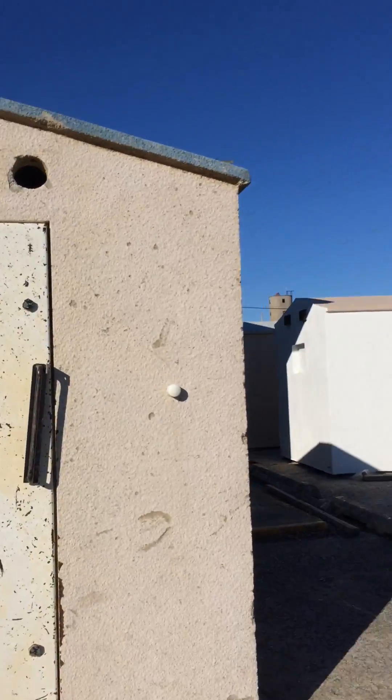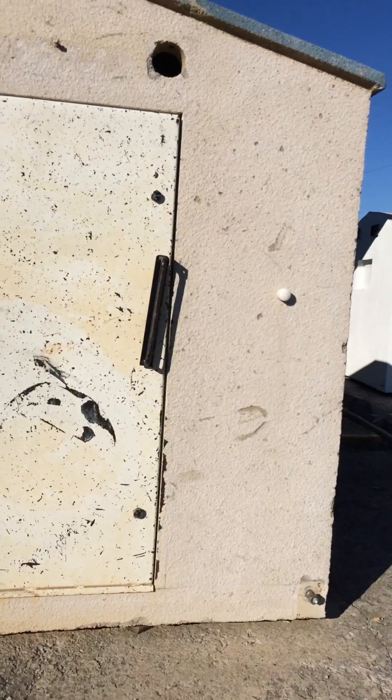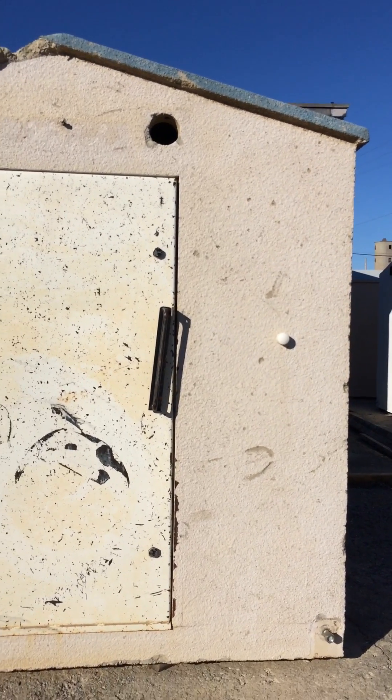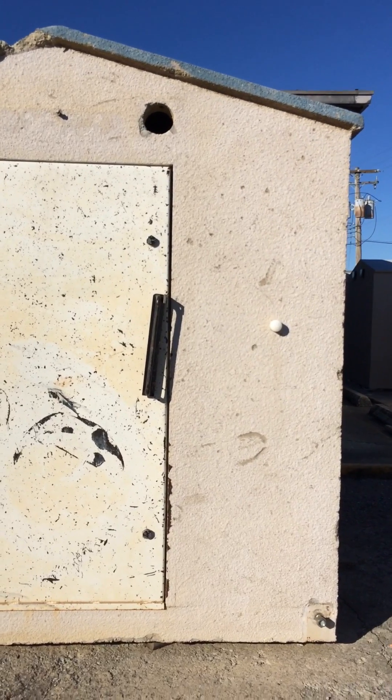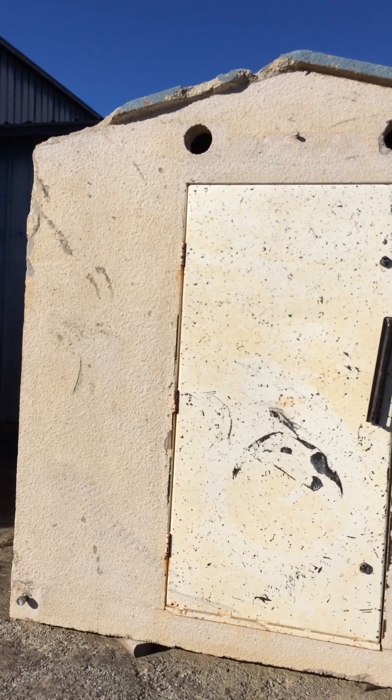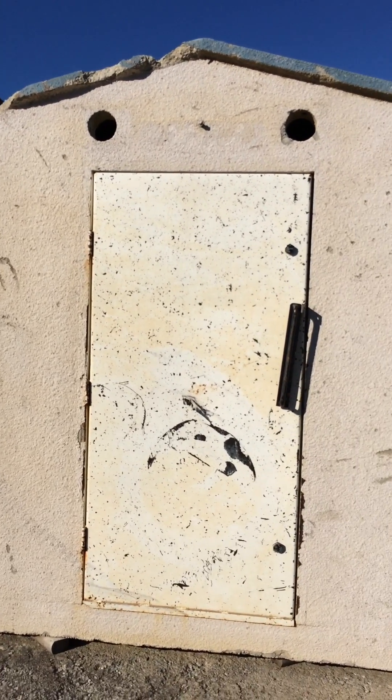Hi guys, this is Michelle at Safe Sheds. It is a beautiful sunny, a little chilly day here in southern Illinois. I wanted to get out of my office, so I'm going to take you on a tour of one of our tornado shelters that was actually hit by a tornado — an EF4 tornado in Bologna, Arkansas in April of 2014. It saved the lives of seven people and two dogs who were sheltered inside.